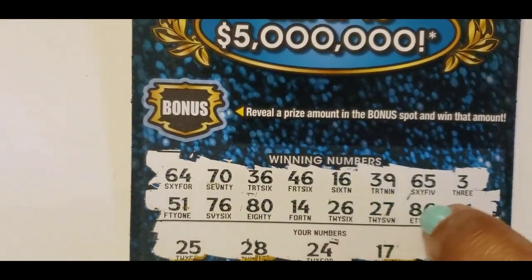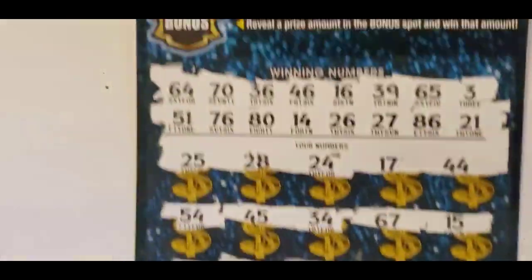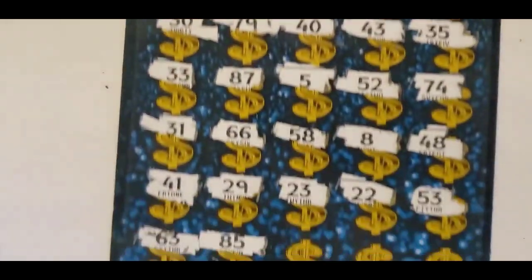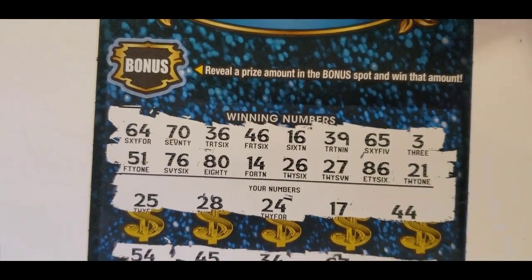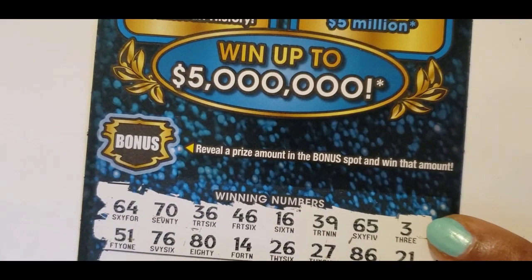And the last row: 63 and 85. We have 86! 80. 83 and 84 — no 83, no 84. And a 7. The only single number we have is that 3.